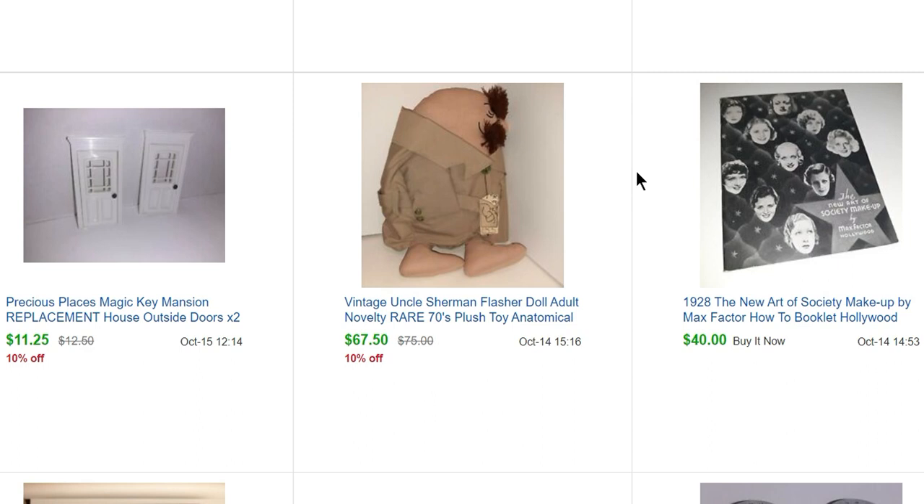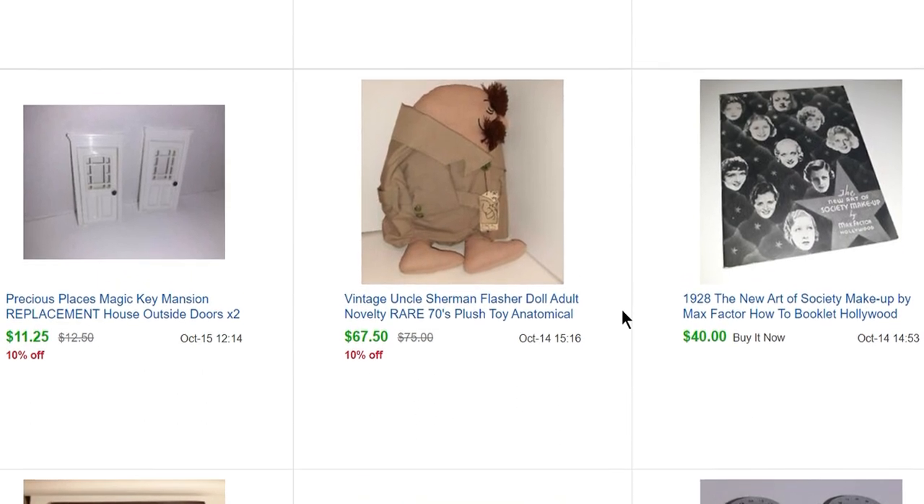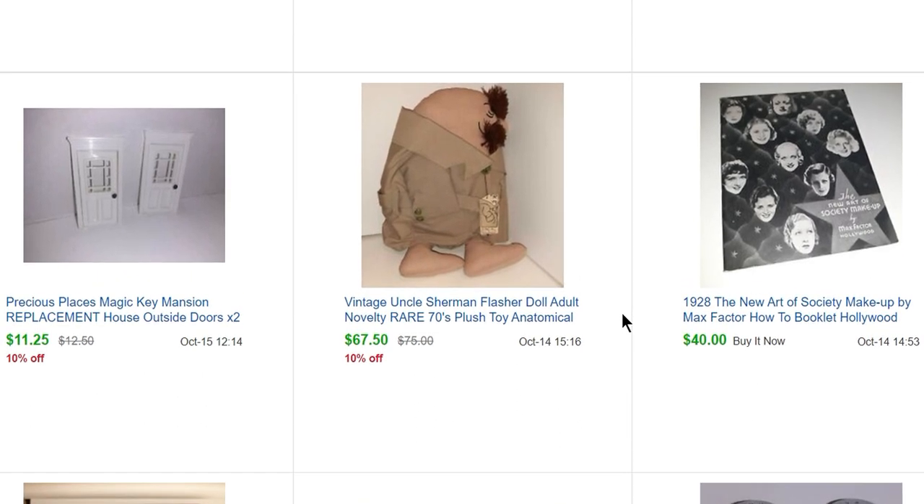I showed my sister and she was like, ew, why did you show me that — that's so much worse than I thought it was going to be. I had him listed for even higher but I took an offer because I just wanted to get rid of him.